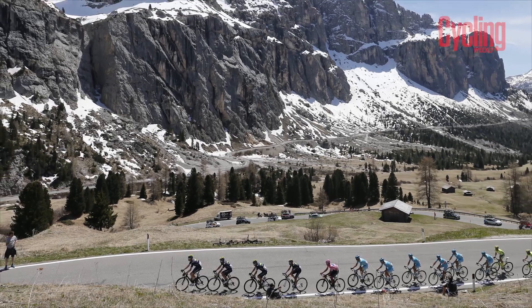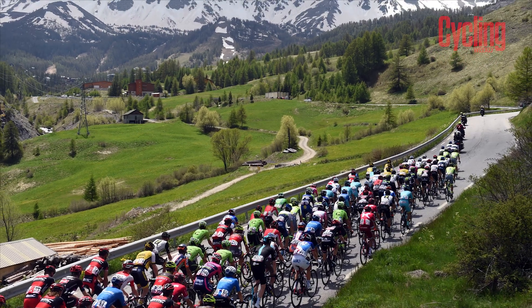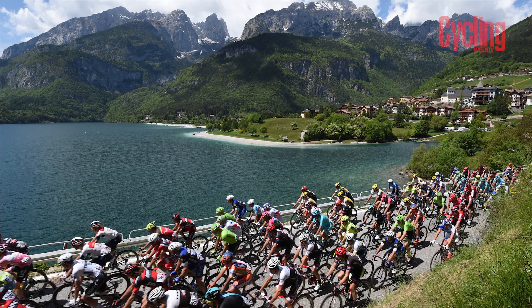The best way to describe it is like when the Tour does the Telegraph and the Galibier — two climbs where you don't really get much of a rest and it's one straight into the other. Looking at the route profiles here, I don't think there's any descent at all after the first climb — it just flattens out a bit and then ramps up again. Good luck to them.